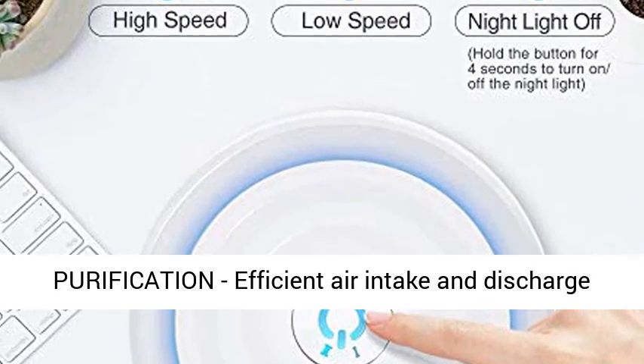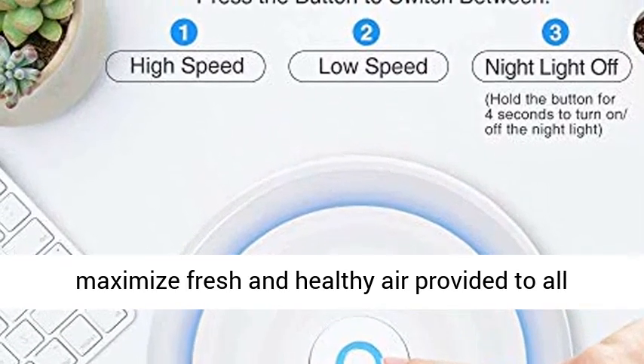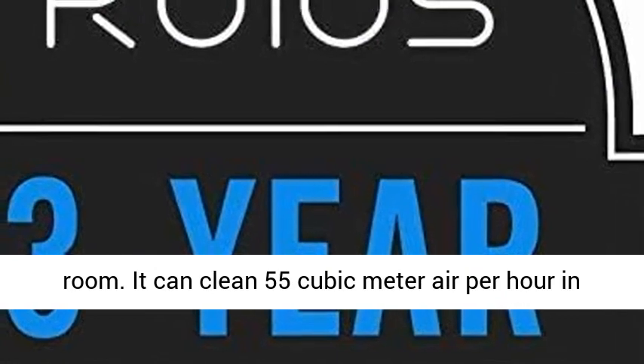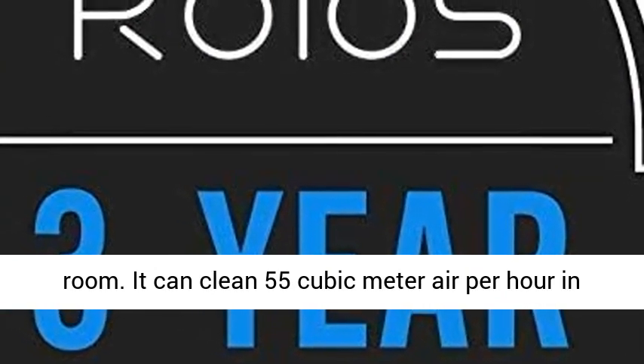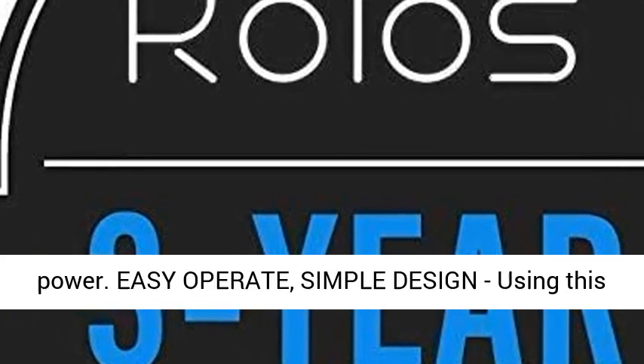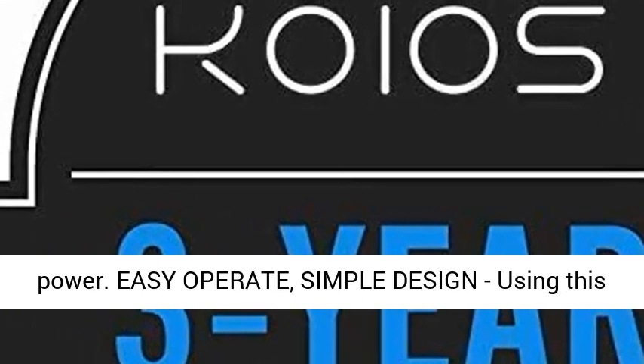360-degree deep purification — efficient air intake and discharge maximize fresh and healthy air provided to all directions, improving the air circulation in your room. It can clean 55 cubic meters of air per hour in normal mode and consume less than 0.002 units of power.